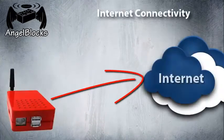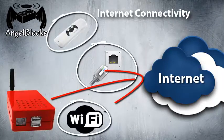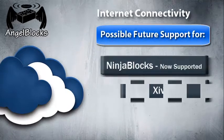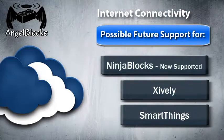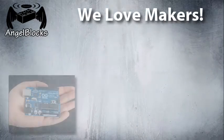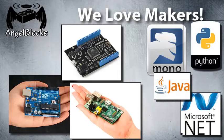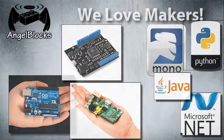The AngelGate communicates to the internet using Ethernet, Wi-Fi, or cellular. No external cloud server is required, though it is possible to integrate AngelBlox with popular services such as NinjaBlox, Xively, or SmartThings. We are actively working on partnerships that would make this a standard feature of the system. As makers ourselves, we don't treat other makers as second class citizens. This platform is completely open source and designed to be hackable and extendable using your favorite maker platform.